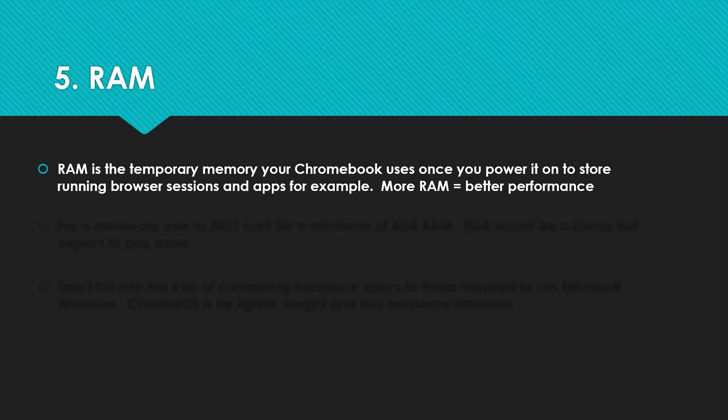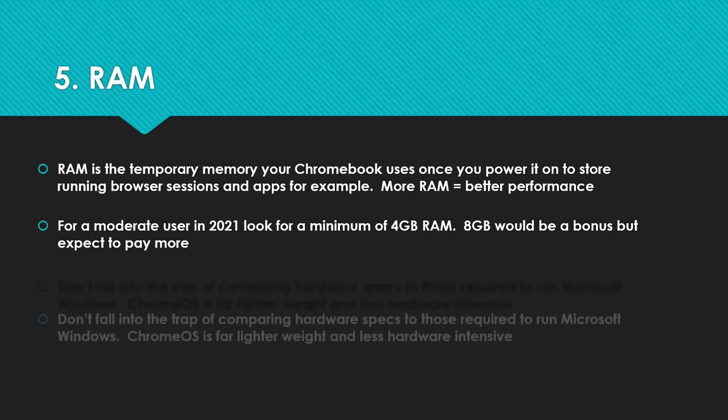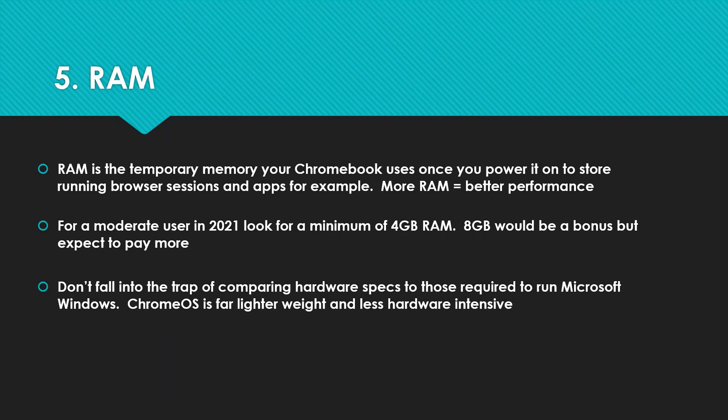Number five: RAM — the temporary memory your Chromebook uses every time you power it on to store your browser sessions, apps, and so on. For a moderate user in 2021, I still think 4GB of RAM is the sweet spot for a Chromebook running Chrome OS, as it's lightweight — it's not Windows. Eight gig would be a bonus, and if you're looking to be a power user, I'd look at 8GB models. But importantly: do not buy a 2GB model. Don't fall into the trap of comparing specs required to run Windows against Chrome OS — it's a lot lighter weight and less hardware intensive. If you're unsure, go for 4GB of RAM.